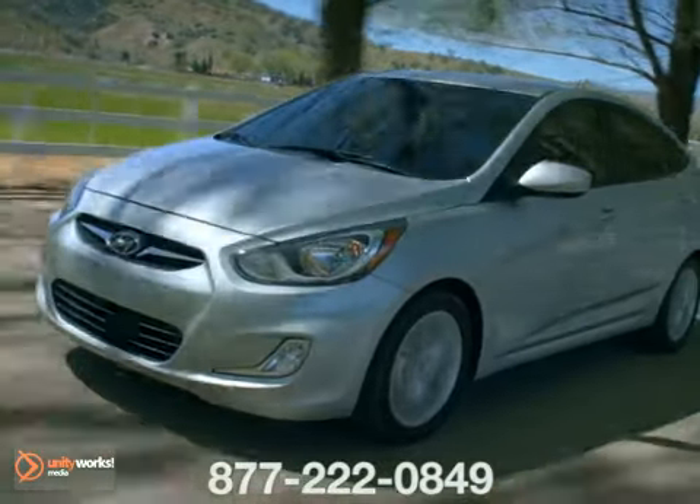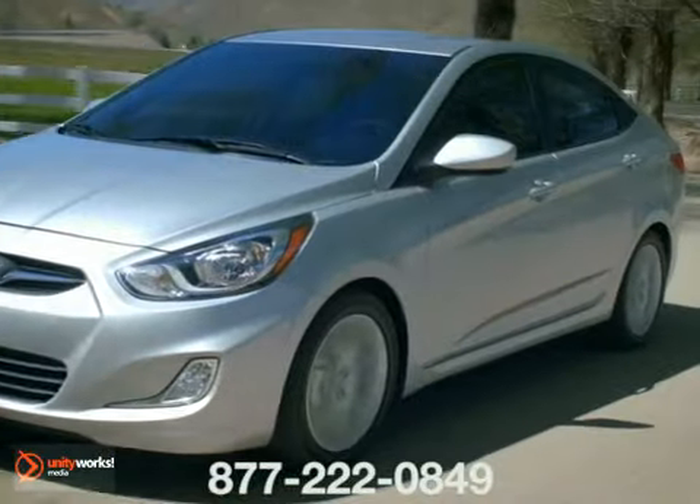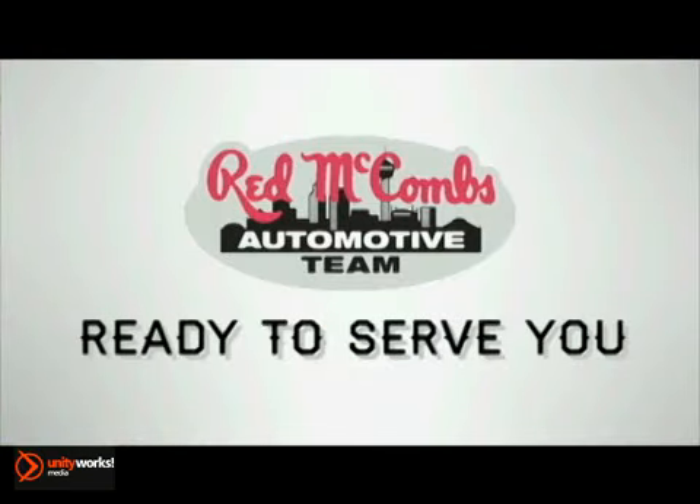It's important to consult with a mechanic right away if you notice a leak, as repair bills tend to rise in proportion to mileage driven after the first signs of trouble. At Red McCombs Automotive Team, when it's time for regularly scheduled service, maintenance, or repairs, Red McCombs is ready to serve you.